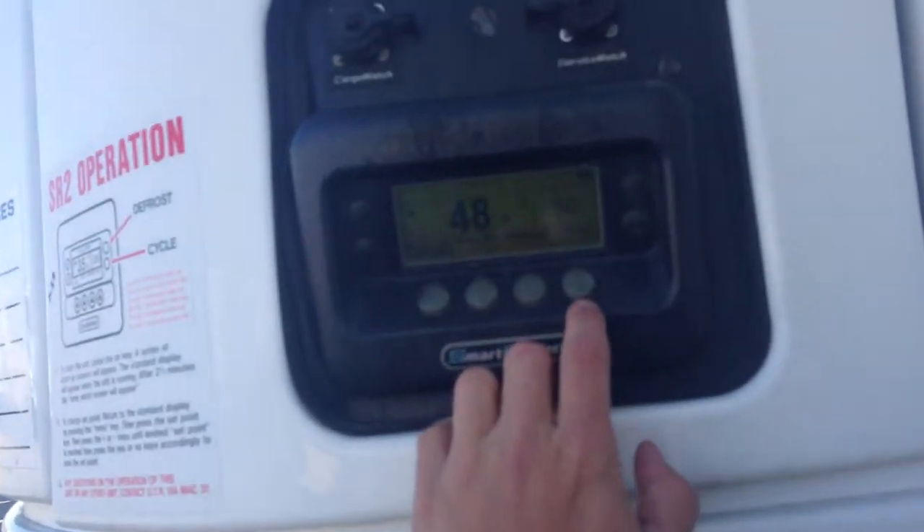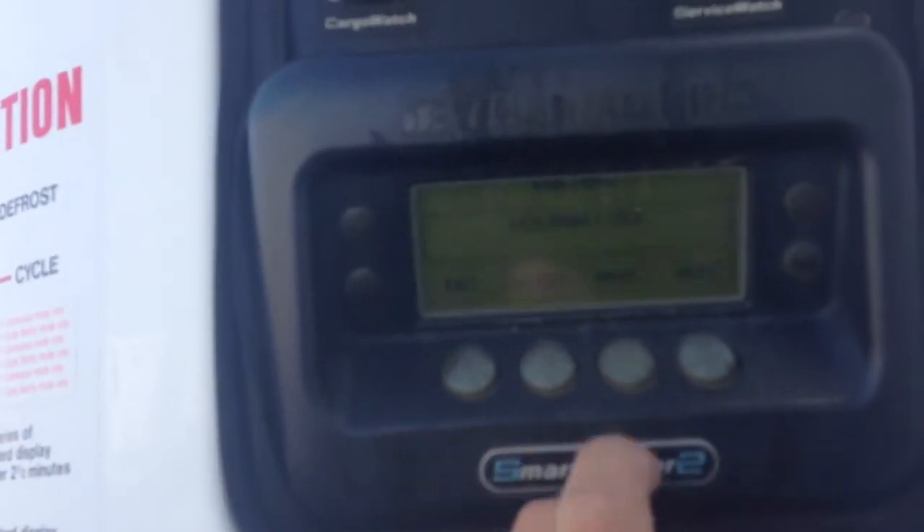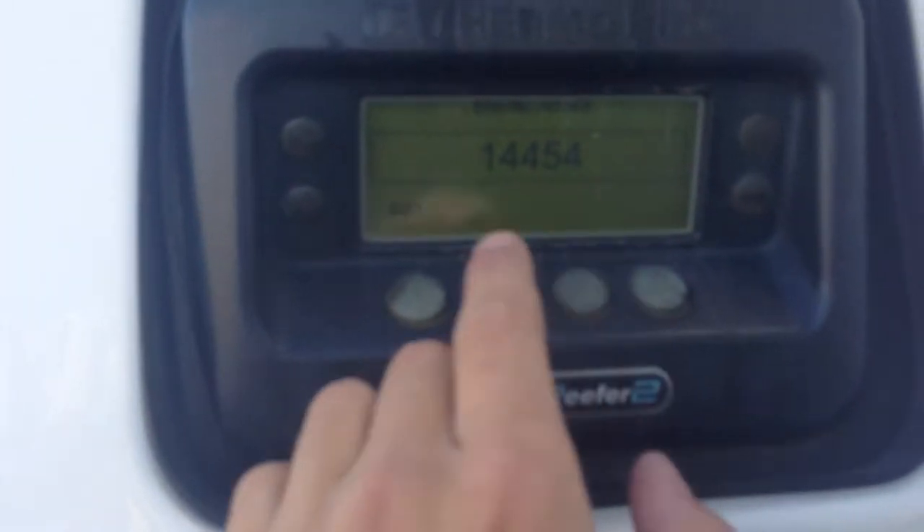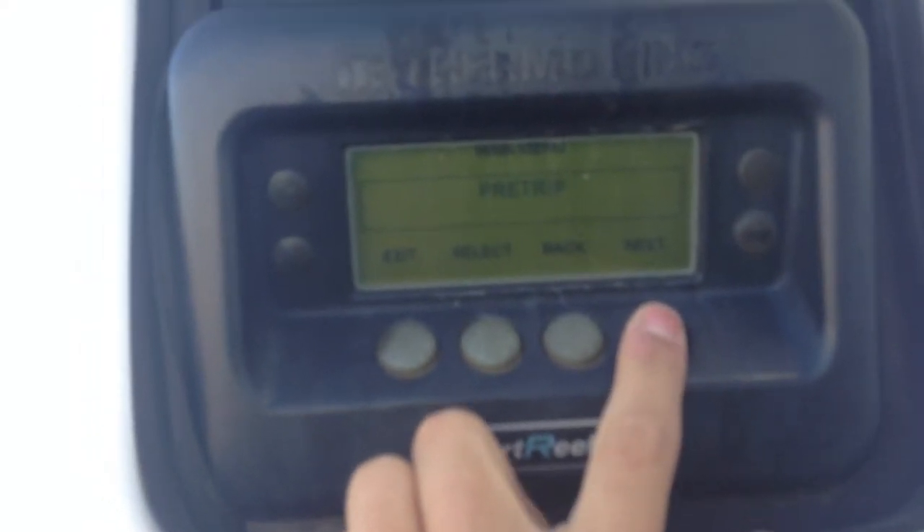Let's take a look at the hours — now at 14,454. We'll just check the differential so you can see it's running nicely. It's in the sensors menu.